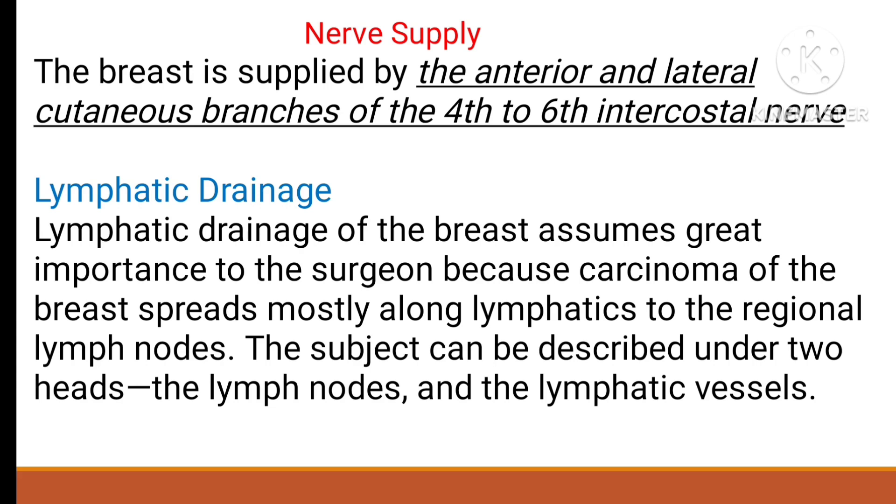Next, coming to the lymphatic drainage — this is the most important topic for the mammary gland. Lymphatic drainage assumes greater importance because breast cancer spreads mostly along the lymphatics. So cancer cells spread through this route.